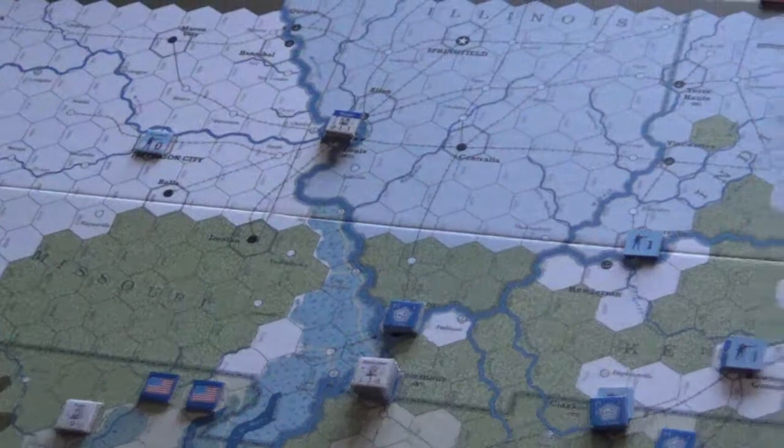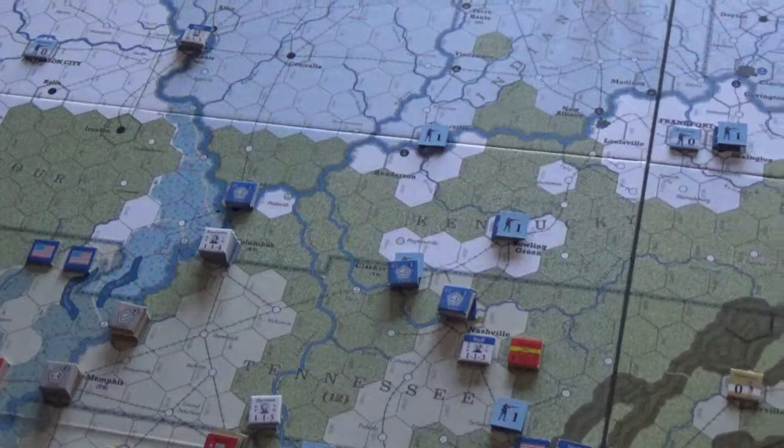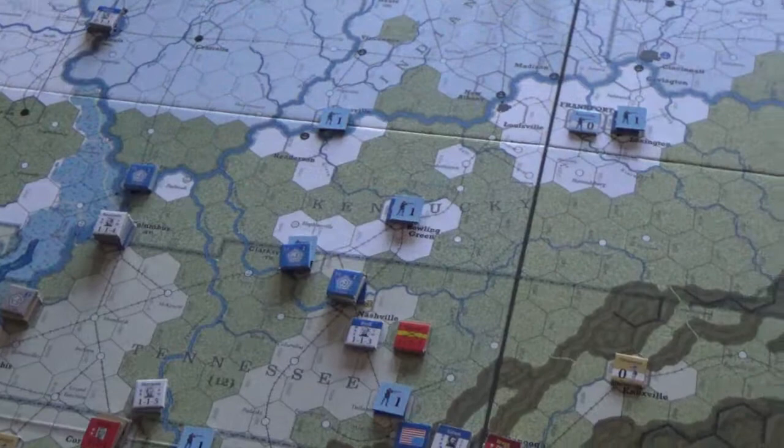If the Union player doesn't start taking territory this turn, they might lose outright. This is the problem of 1862 — if you don't get it going pretty quickly, the Union player could be out of the game.